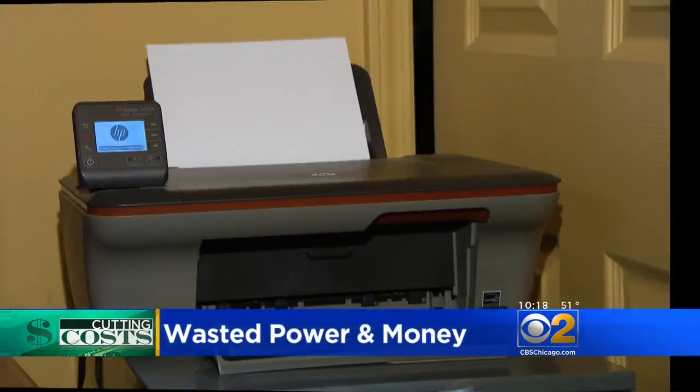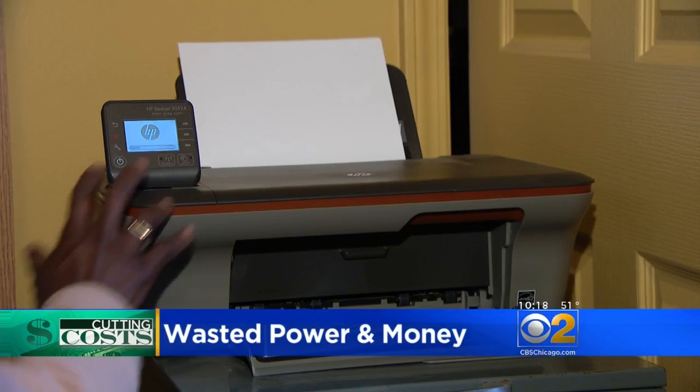Your coffee maker, computer, printer — all eating up power even when turned off.